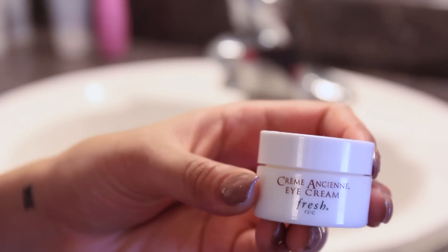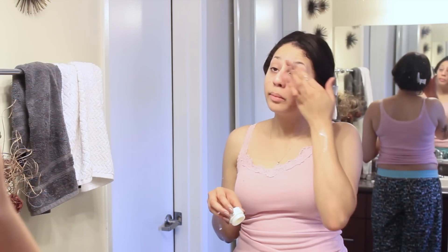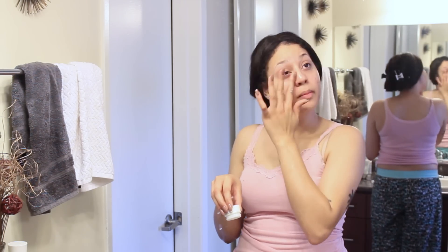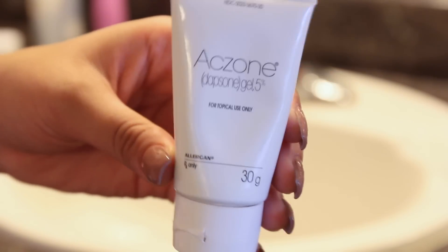I'm also going to go in with an eye cream — I love this one by Fresh. It's a little bit on the expensive side but it's totally worth it. Then I'm just going to follow up with my prescription acne gel.